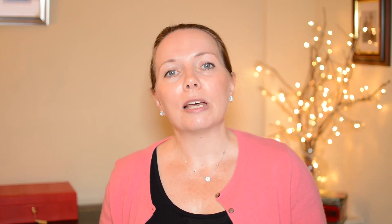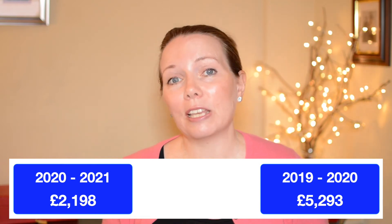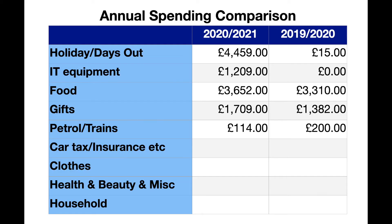After accounting for gifts spending, that leaves £2,198 to account for in the 2020–2021 year and £5,293 from the previous year. The rest of my expenses show that I've spent a lot less over the last 12 months compared to the previous year, as shown in this chart. Spending on fuel and train fares is considerably less — no surprise given all the lockdowns and working from home. To put this in context, pre-pandemic I had recently changed jobs which had already drastically changed my commuting habits and reduced my commuting costs.